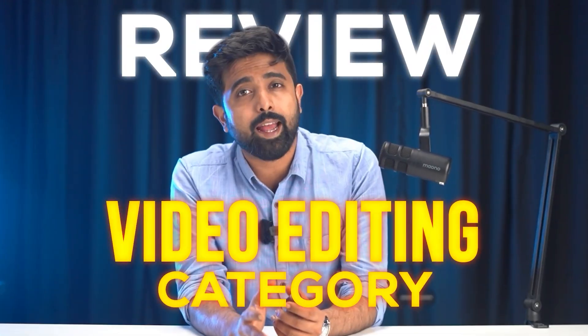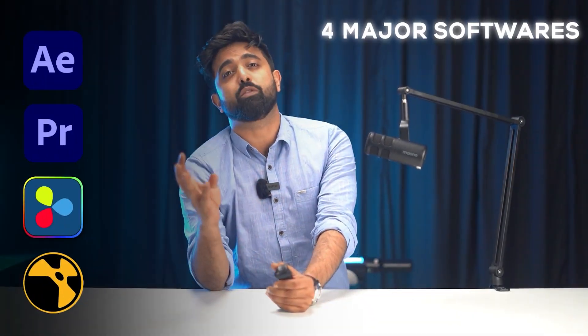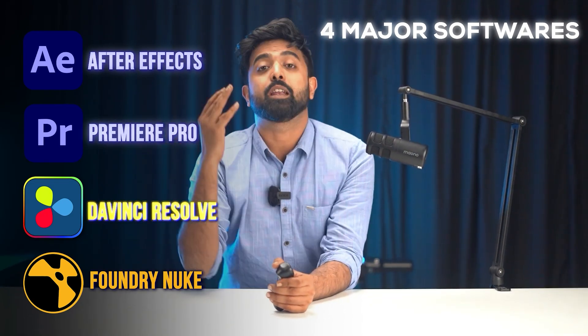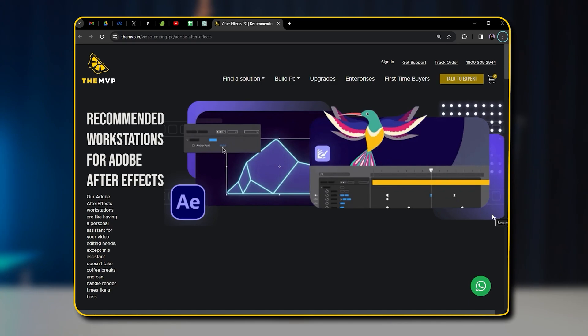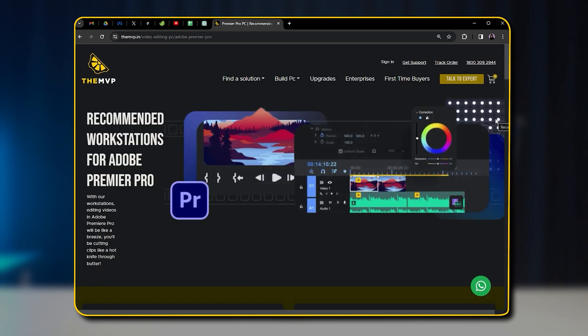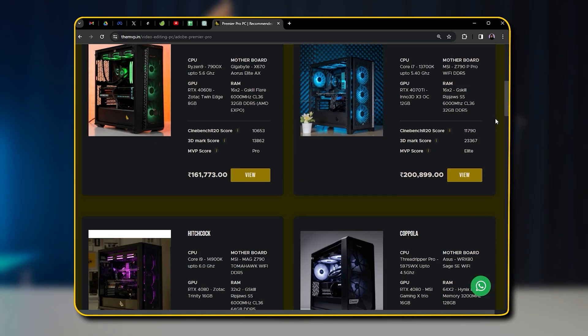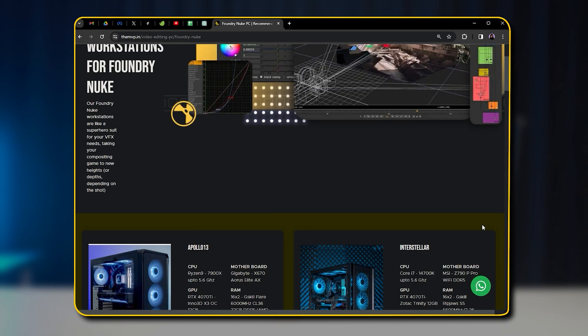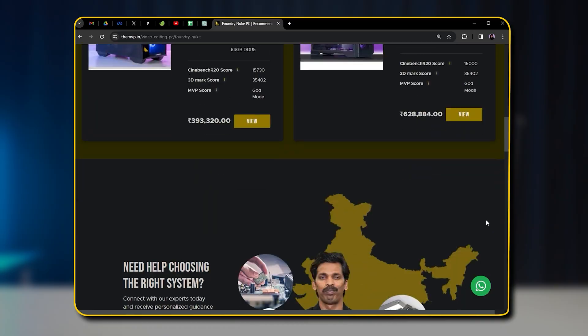We've decided to review our video editing category that includes four major softwares: After Effects, Premiere Pro, DaVinci Resolve, and Foundry Nuke. On our website, we have this listed — 16 different builds across these four categories. Whether you're an average guy just getting started or a seasoned industry professional, we will recommend the best build according to your use case.